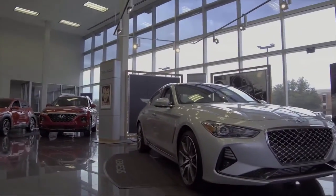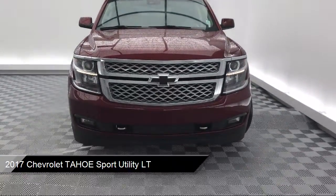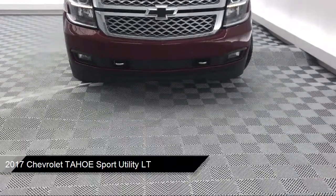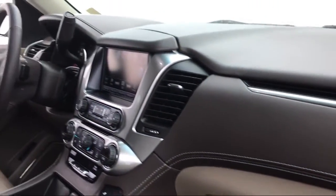It comes equipped with Tire Pressure Monitoring System, Sirius XM Satellite Radio, Electronic Stability Control, Remote Start System, and a Premium Smooth Ride Suspension Package, as well as a Rear Spoiler.